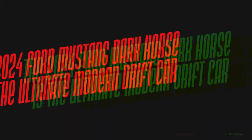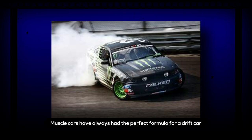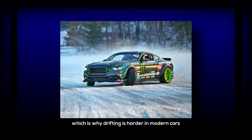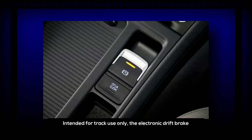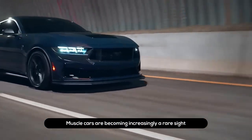The 2024 Ford Mustang Dark Horse is the ultimate modern drift car. Drifting is one of the joys of driving a muscle car — a large engine in front sending power to the rear wheels is a recipe for endless sideways fun. A handbrake is essential for drifting, which is harder in modern cars with electronic parking brakes. This is exactly why Ford developed the electronic drift brake for the 2024 Mustang Dark Horse — intended for track use only, it unlocks the rear-wheel drifting capabilities of the Mustang with a traditional mechanical handbrake feel.